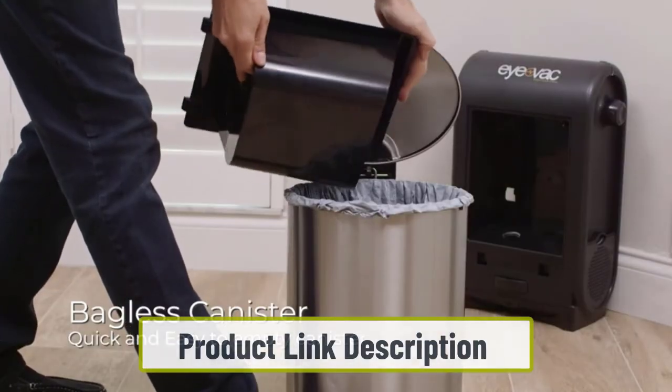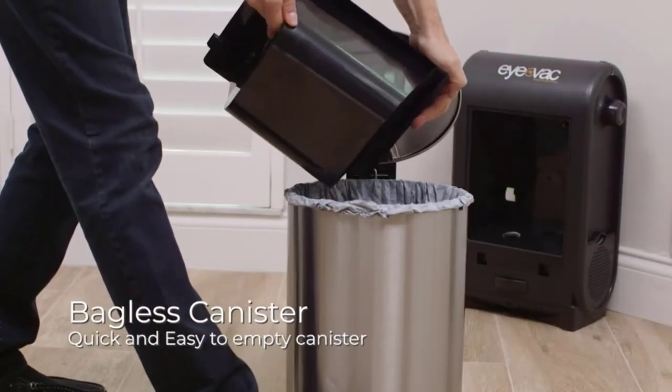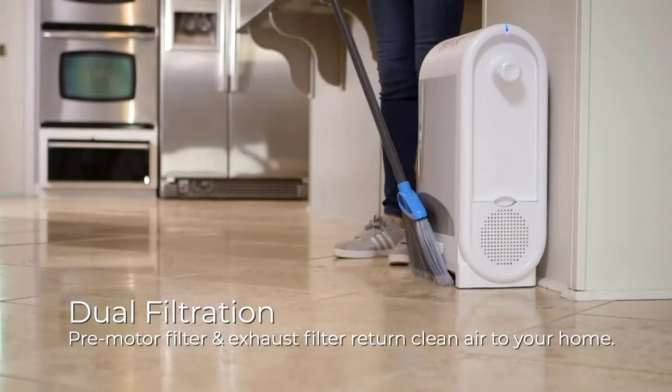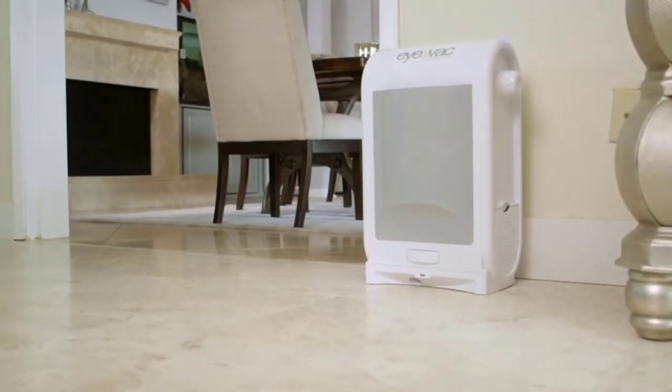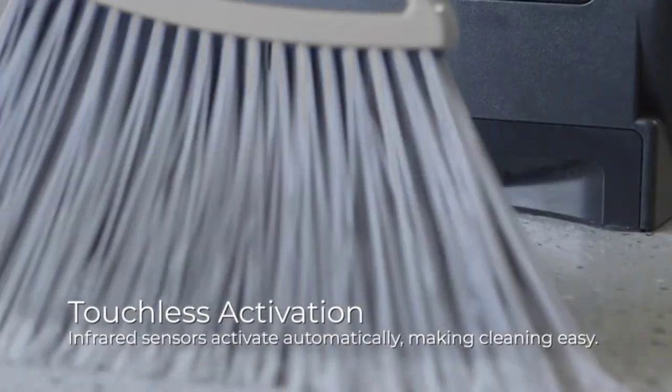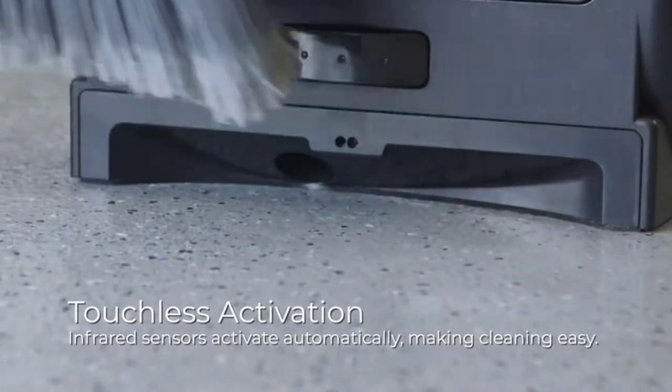Place it where it complements the salon's decor. Anytime you finish with a client, simply sweep the hair plus other dirt towards the vacuum and let it handle the rest — so you don't have to worry about pushing a 20-pound upright vacuum or dragging a canister vacuum as you pick up the mess.